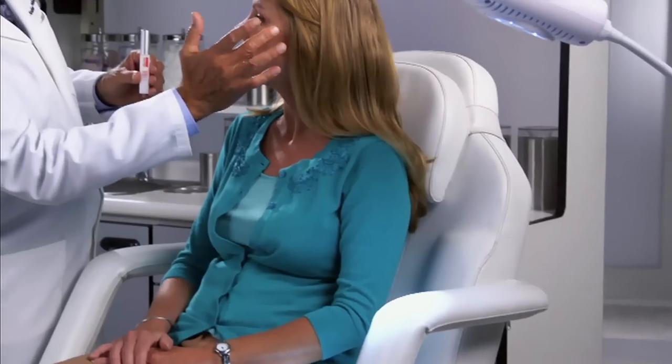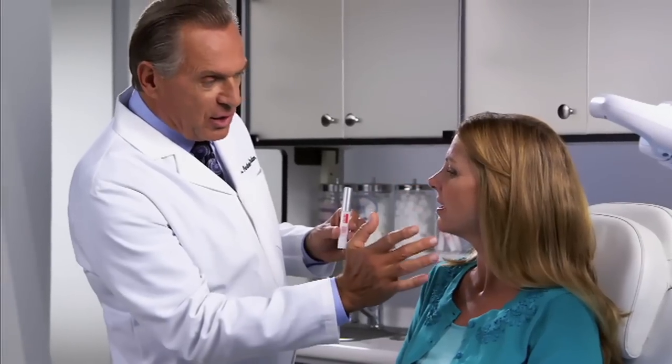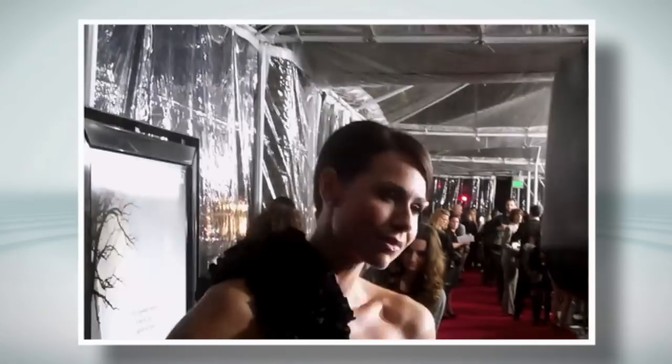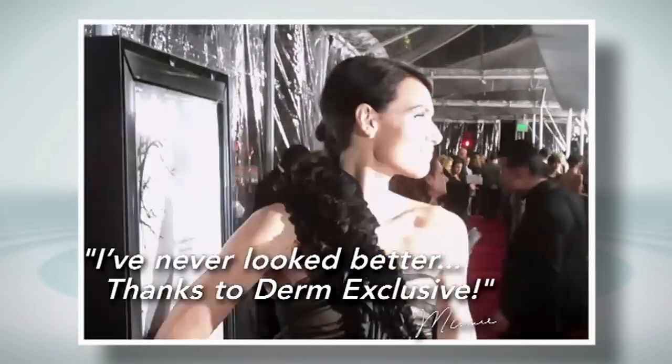Derm Exclusive was designed to give you similar results as if you came into my office for expensive procedures to treat the four visible signs of aging. And there are absolutely no harmful parabens in these formulas, and we never do animal testing. None of us have to settle for old, tired-looking skin when we can wipe away the appearance of fine lines and wrinkles in moments with Derm Exclusive Fill & Freeze. Now, I'm 40, and I'm not ashamed of that. I want to look the best that I can, and I can absolutely say, without a shadow of a doubt, I have never looked better, and that is truly thanks to Derm Exclusive.